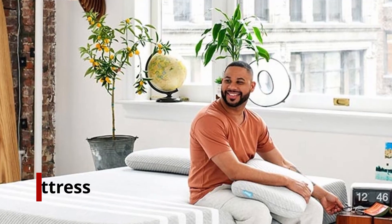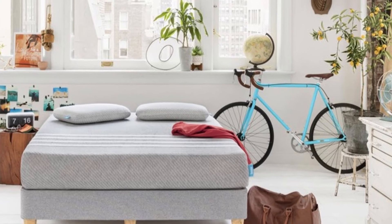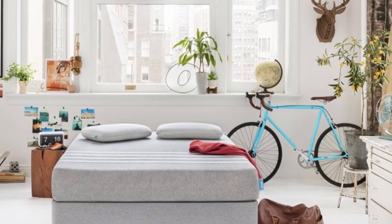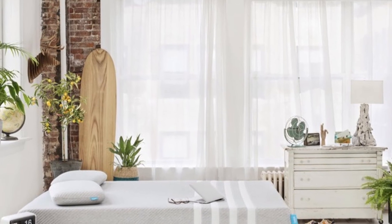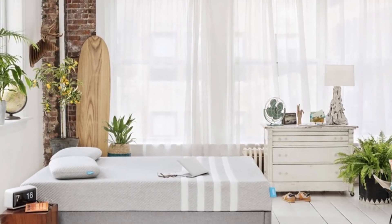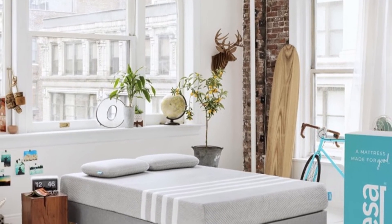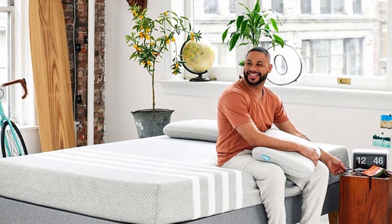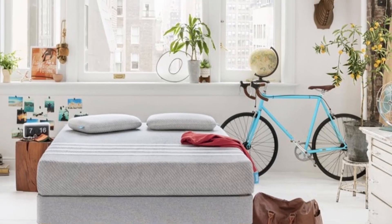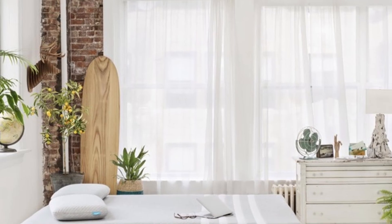Number 1: Leesa Original Mattress. A medium-firm mattress with pressure point relief, the Leesa Original is made entirely of foam. The foam design consists of three layers: a support base of memory foam, and a soft, pillowy pillow top. It has CertiPUR-US certification, is low-VOC, and does not emit off-gassing chemicals. Sleeping in it is cool and breathable because of its airflow design, while still supporting the back and providing bounce.